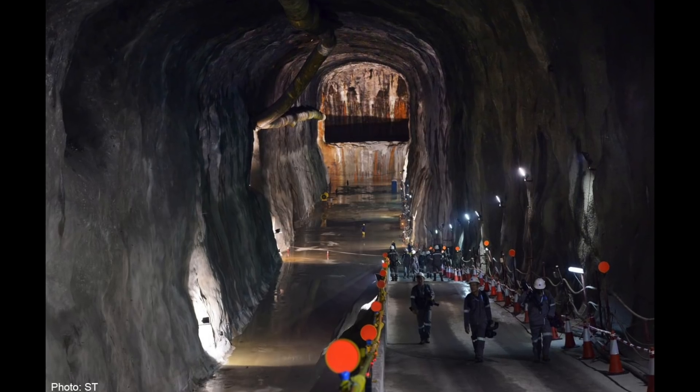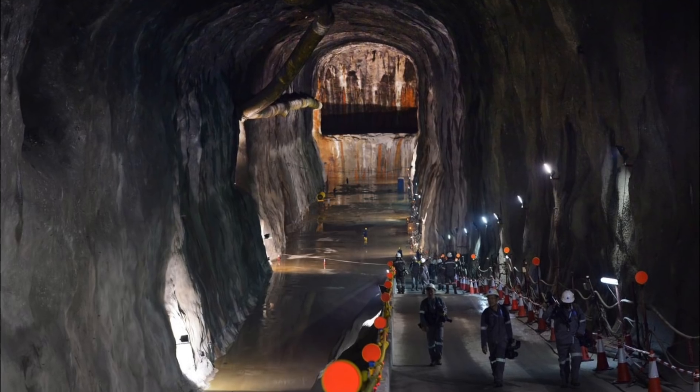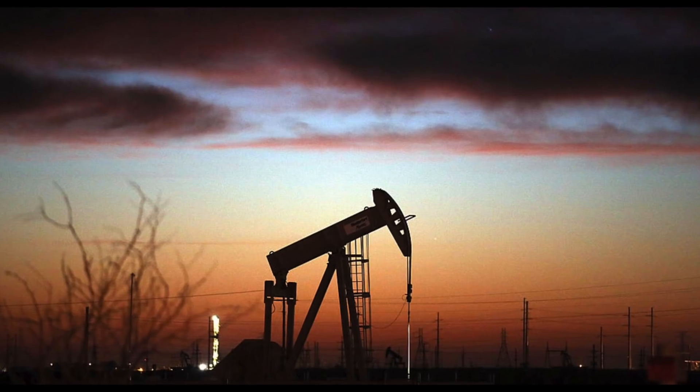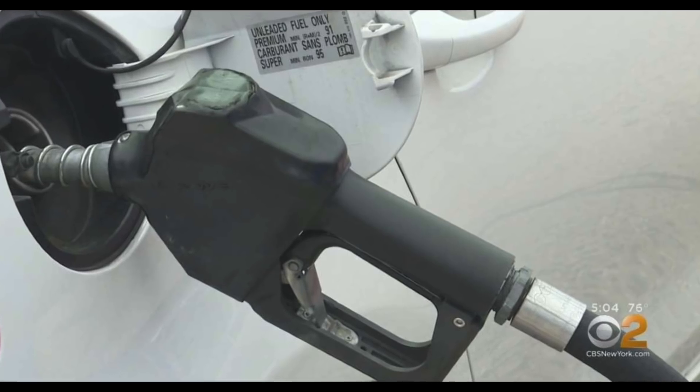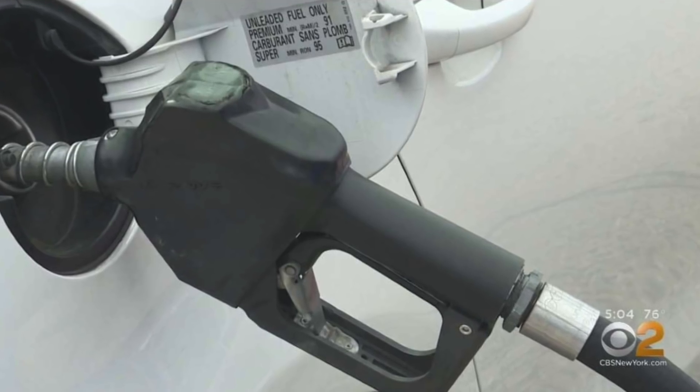The largest is called Bryan Mound, near Freeport in Texas, and it holds 254 million gallons — good on Texas! I asked the obvious question: how much does the average American use in crude oil per day? And the answer is 20.5 million gallons a day, divided by the American population.